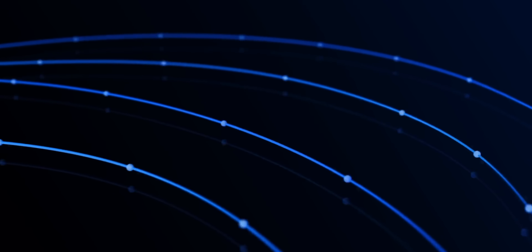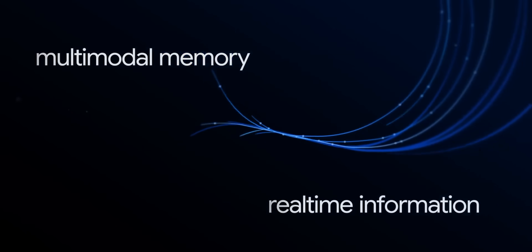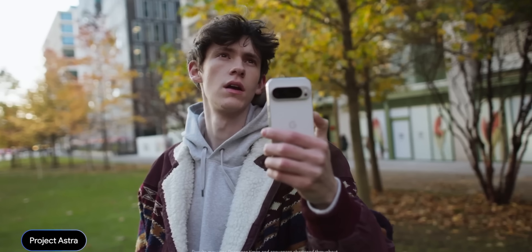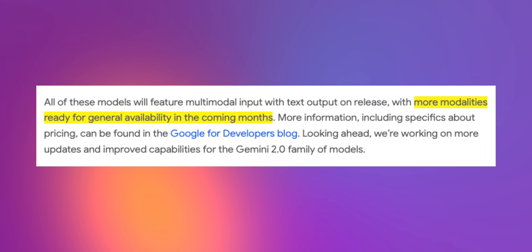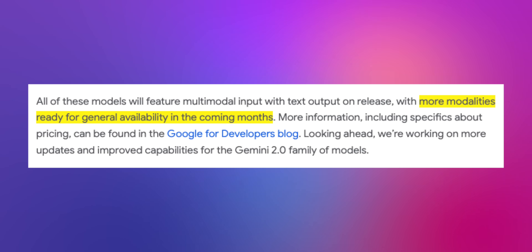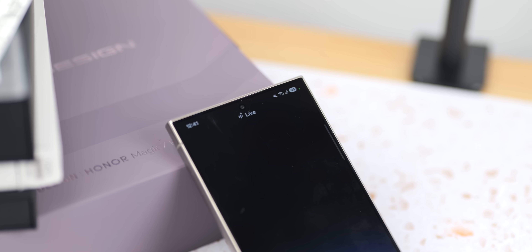Another big focus across Gemini 2.0 is multimodality. All of the Gemini 2.0 models released so far feature multimodal input with text output, but according to Google's blog post, we can expect even more multimodalities to become available in the coming months. They mentioned image generation and text-to-speech for Gemini 2.0 Flash specifically, and the multimodal live API is also expected to hit general availability soon.